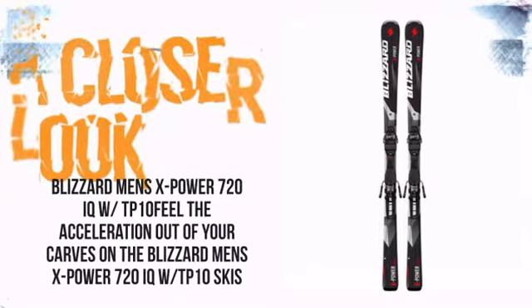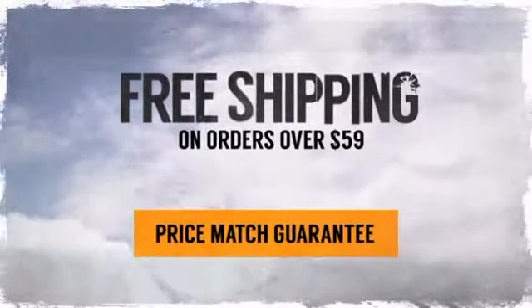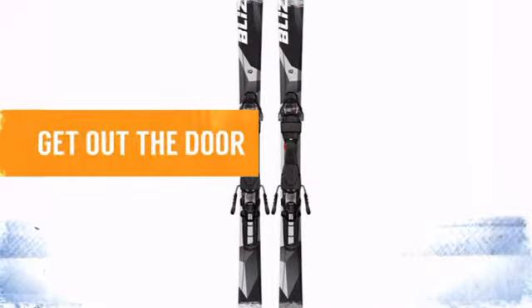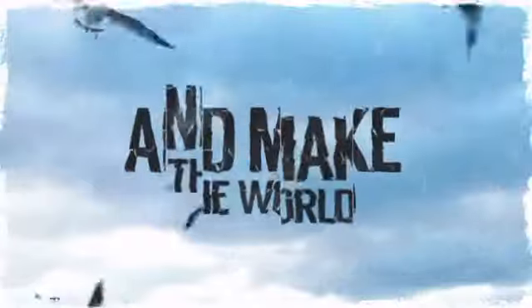And with free shipping on orders over $59, there's nothing to stop you from jumping in with both feet. So pack your gear, get out the door, and make the world your playground. Order now at TheSkiBum.com.